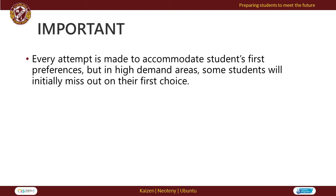It is important to understand that every attempt is made to accommodate a student's first preference for subjects, but in high demand areas, some students may miss out on their first preferences.